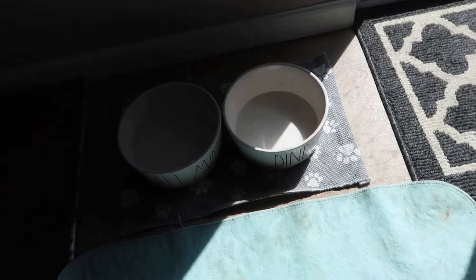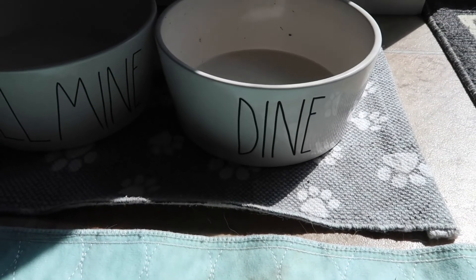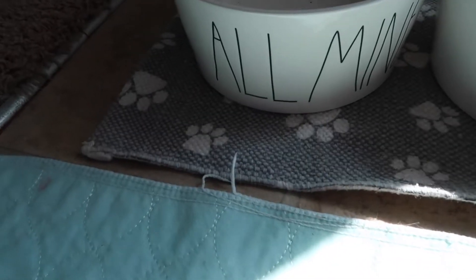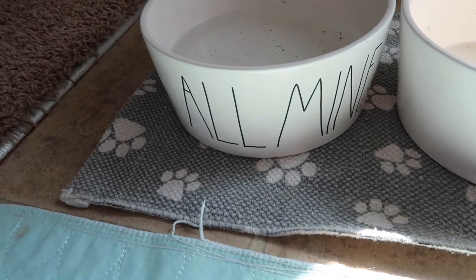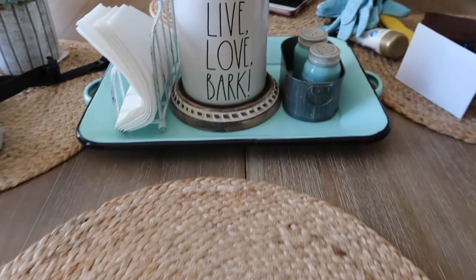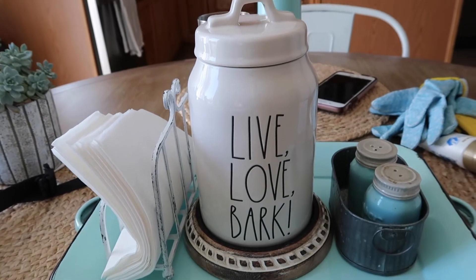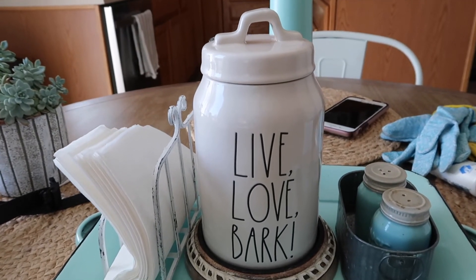Alright, so I'm doing a voiceover for most of this video because I accidentally covered up the microphone on my camera. So he has Dine and All Mine for his dog bowls. I know they're kind of dirty — it's just because he went for a walk, got dirt in his mouth, and then drank the water. He also has a Live Love Bark canister for his milk bones. He gets a milk bone every time he comes in from going to the bathroom.